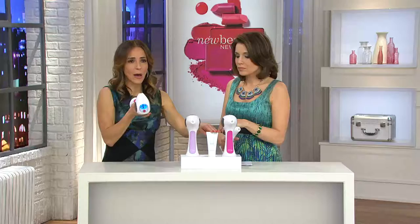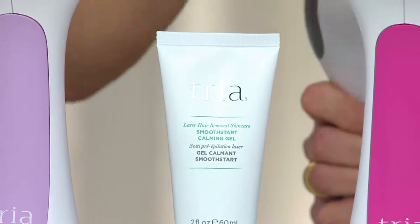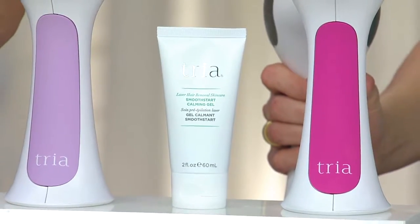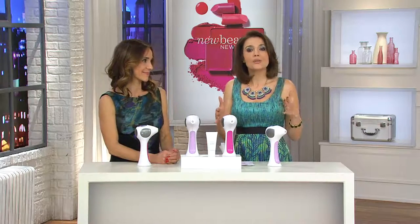The Smooth Start Calming Gel — we do want you working at level four and five. If you're having trouble getting there or feeling a little bit of discomfort, use the Smooth Start Calming Gel. Apply it before you start to treat, don't take it off — you apply it, leave the gel there, and treat right on top of the gel. That will help you get to level four and five. Our last caller said she doesn't really feel any discomfort anymore, so she doesn't even use the calming gel, and that's okay.